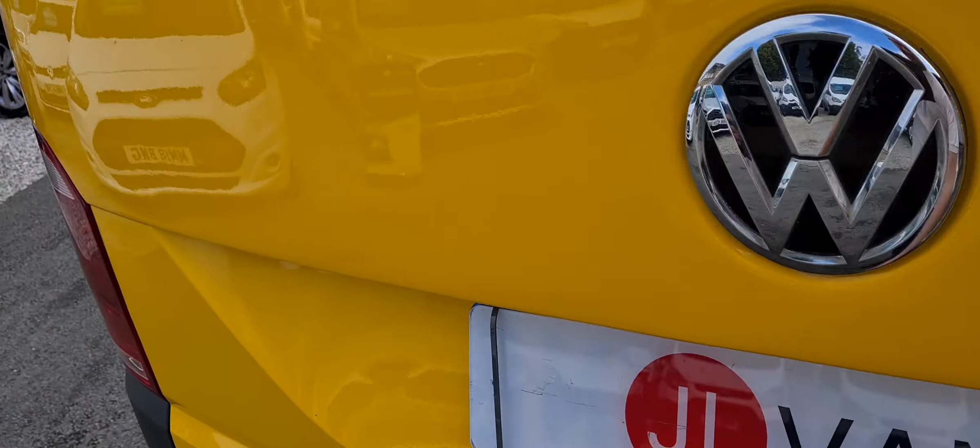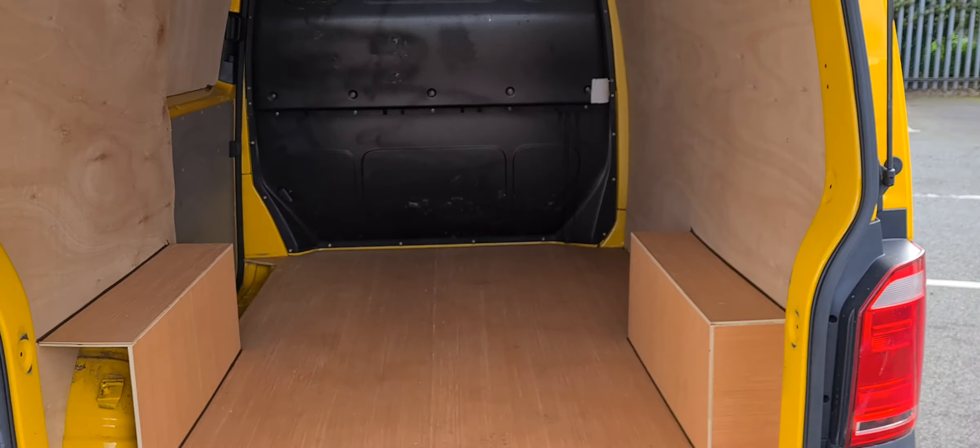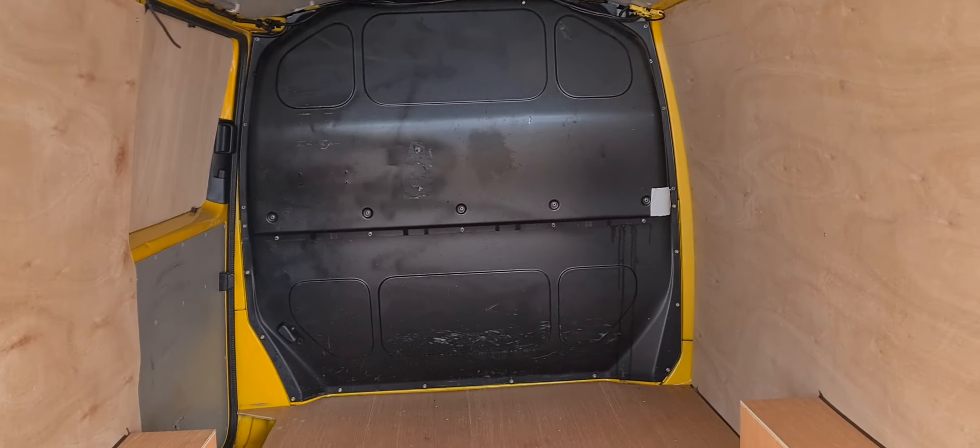In the rear of the vehicle, it's got the barn door on it, comes with a tow bar, and also really nice clean ply lined in the back.